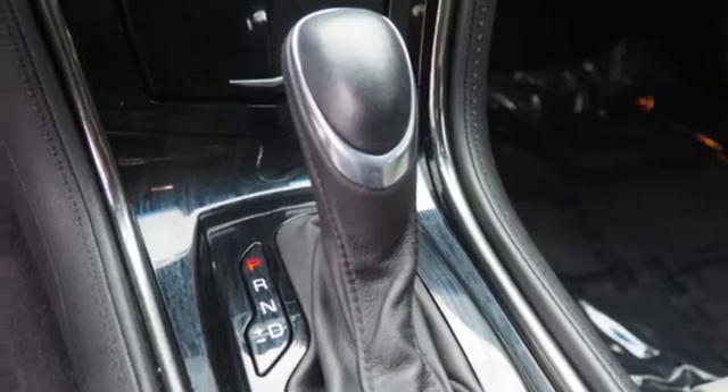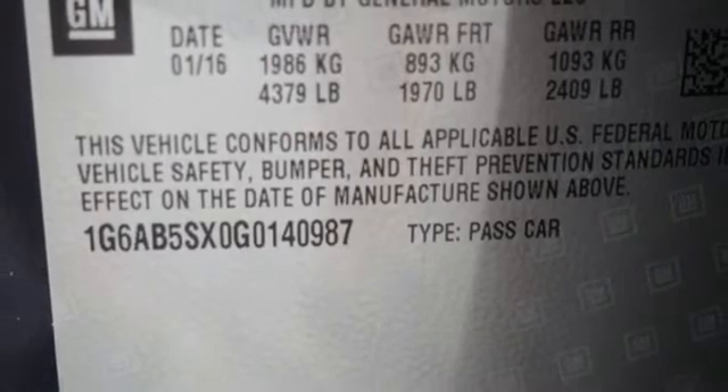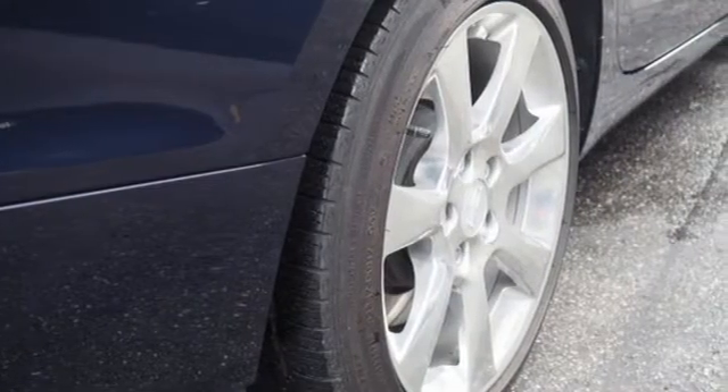External memory control, leather bucket seats, gas pressurized shocks, auto dimming rear view mirror, and automatic transmission.